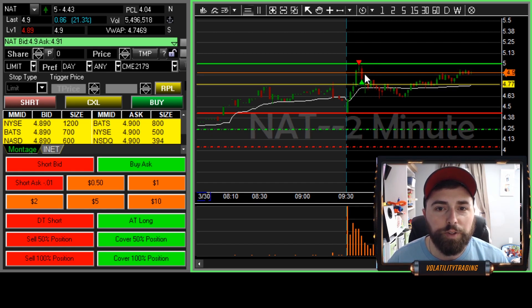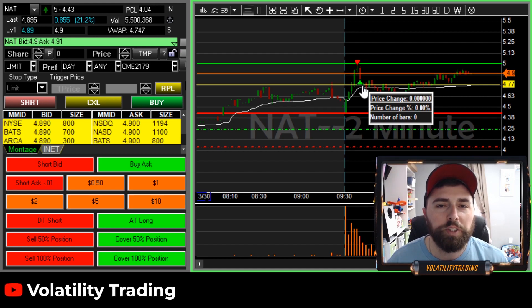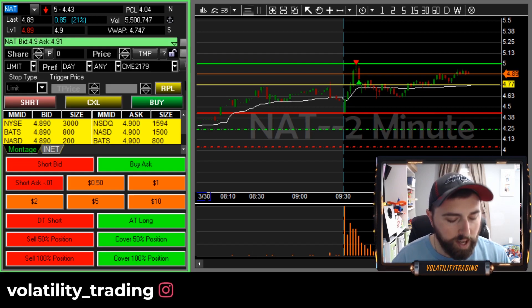We didn't quite get it — started the dropdown right away, so we put an order right there at that previous resistance area at 481. Couldn't quite get there; we were sitting on the bid for a while. 483 came down on the ask, so we went ahead and took that. That was a pretty good trade to start the day.